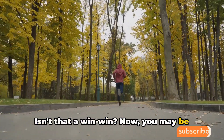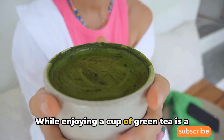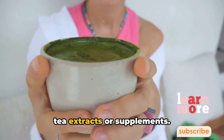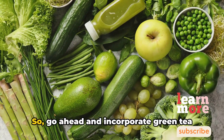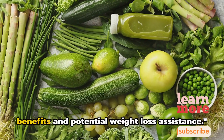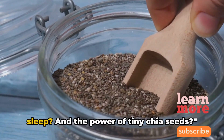You may be wondering about the best way to get these benefits. While enjoying a cup of green tea is a great start, many studies focus on green tea extracts or supplements. These concentrated forms deliver a potent dose of those fat-busting compounds. So go ahead and incorporate green tea into your diet for its antioxidant benefits and potential weight loss assistance.